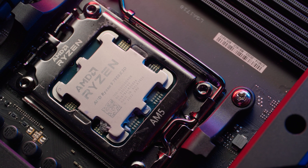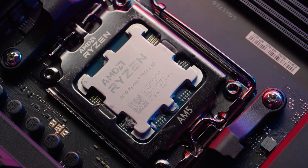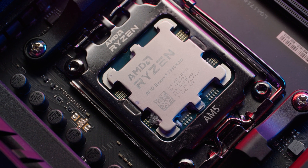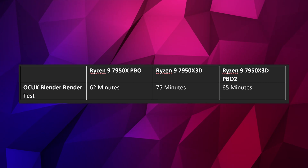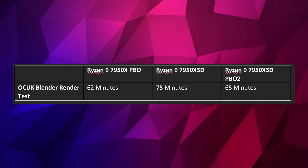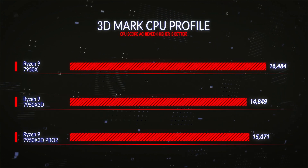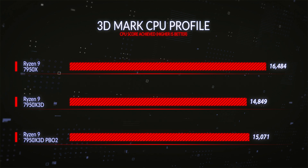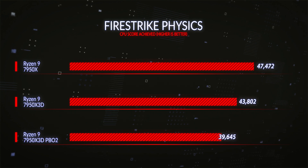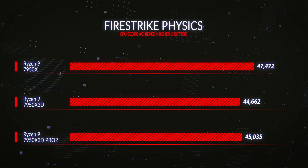What benefits did PBO2 tuning deliver? It raised the clock speed under a given load, which improved performance by up to 13% on the Blender render test. Across all professional benchmarks, we saw an improvement of 6.6% just from PBO tuning — definitely worthwhile for those doing long professional renders, as you can save a meaningful amount of time. 6.6% of free performance is a boost worth having.